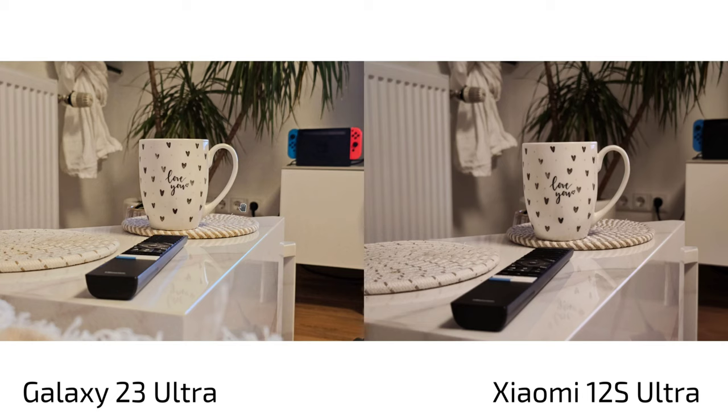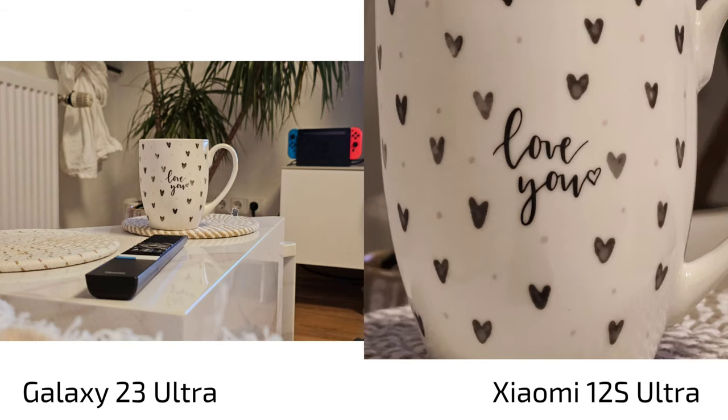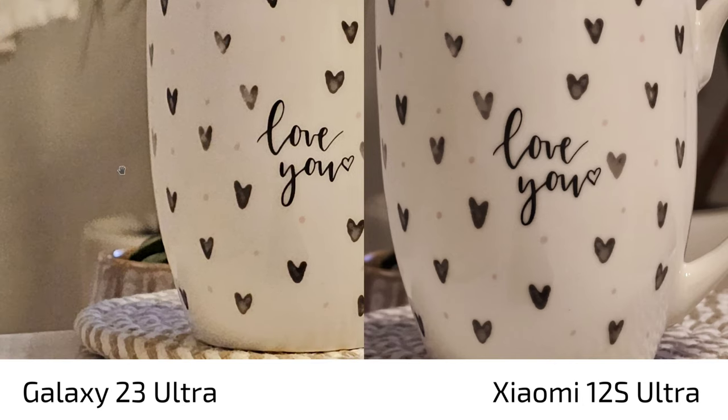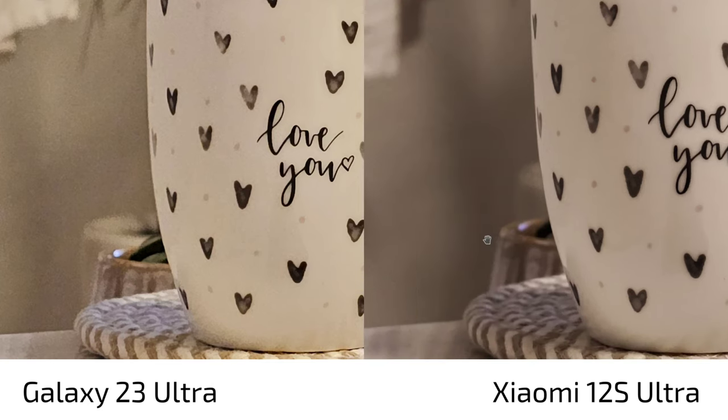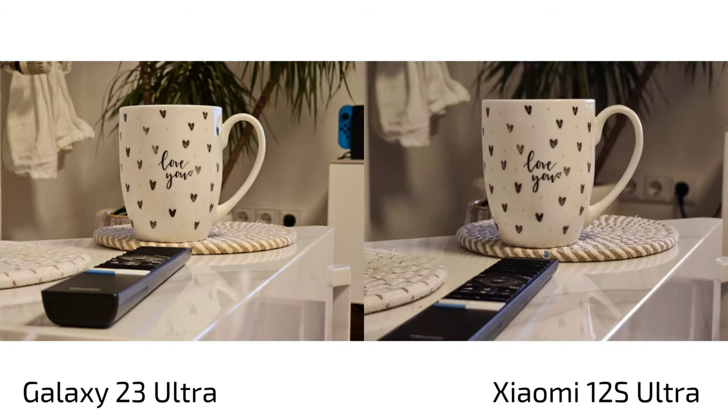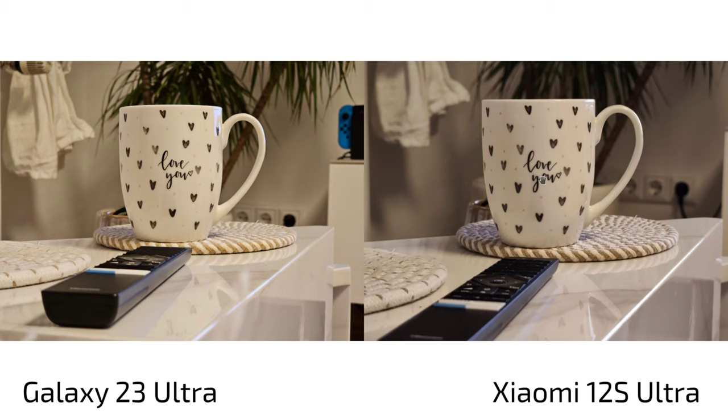For zoom shots, the S23 Ultra has warmer, punchier colors while the 12s Ultra keeps a cooler white balance. At 2x zoom, the 12s Ultra's one-inch sensor — even when cropping in — handles noise smoothly and looks clean, while the S23 Ultra is noisier with sharpened-up noise. At 3x native zoom on the S23 Ultra, it appears sharper with more detail, but artificial sharpening is applied, whereas the 12s Ultra looks smoother and less noisy.